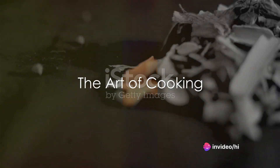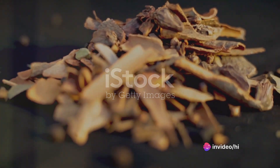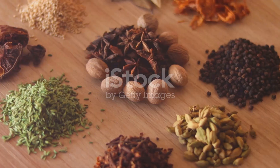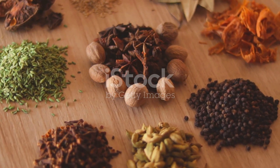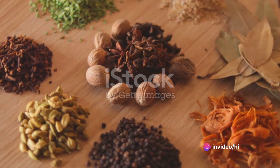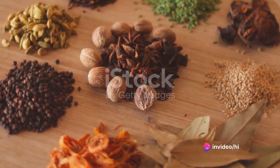In summary, to make a classic Rogan Josh, begin with succulent lamb. Add a blend of cardamom, cinnamon, fennel and cloves for a symphony of flavours. Follow this with tomatoes and onions for a sweet and savoury contrast, and finish with a touch of Kashmiri chilli powder for a gentle heat.